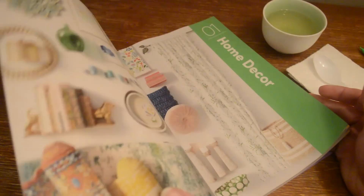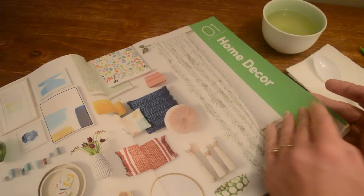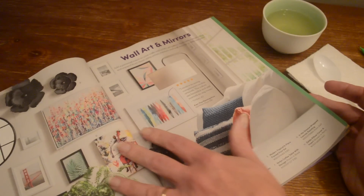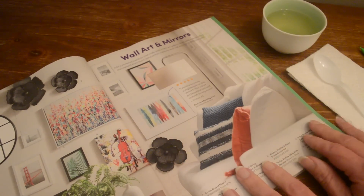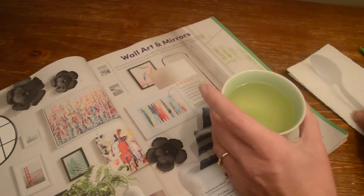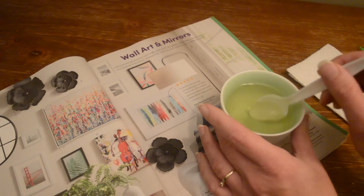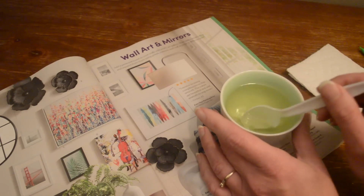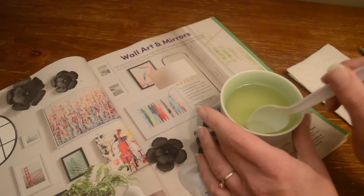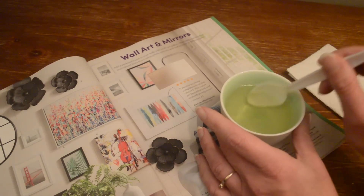I'm just going to spontaneously go through the catalogue. I have a little bit of tea, so I'll stir the tea as I go through.